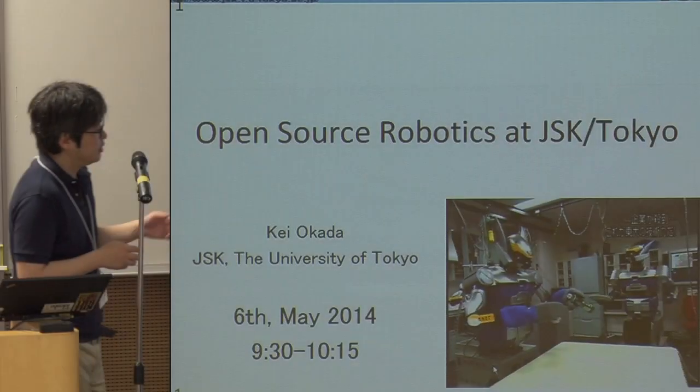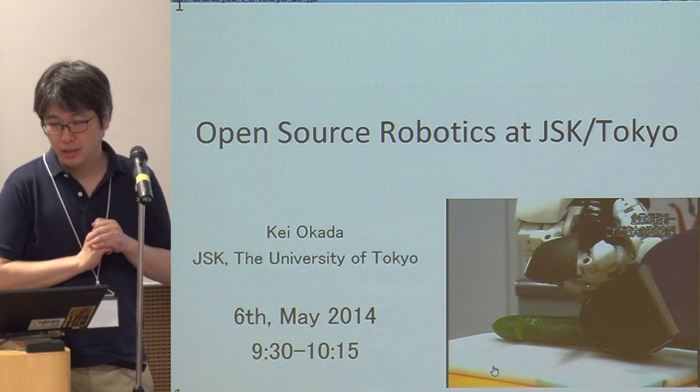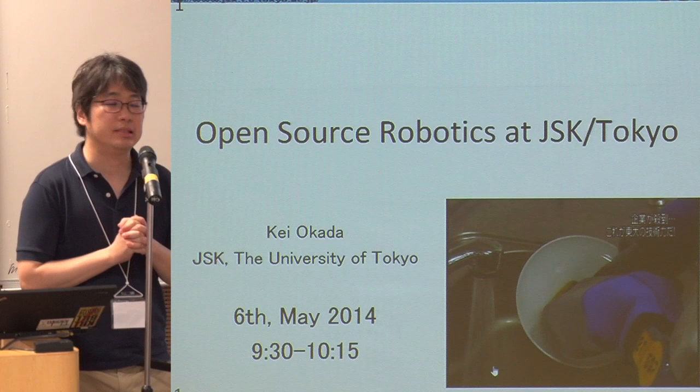This is my lab. We have many humans and robots, and we have been working on this for more than 15 years. While we are doing this research, there was no OSRF nor Willow Garage, and the initiative to open source was very limited in the robotics area.